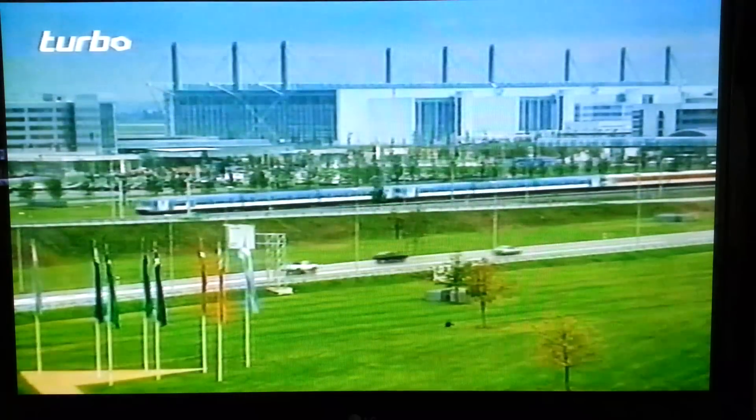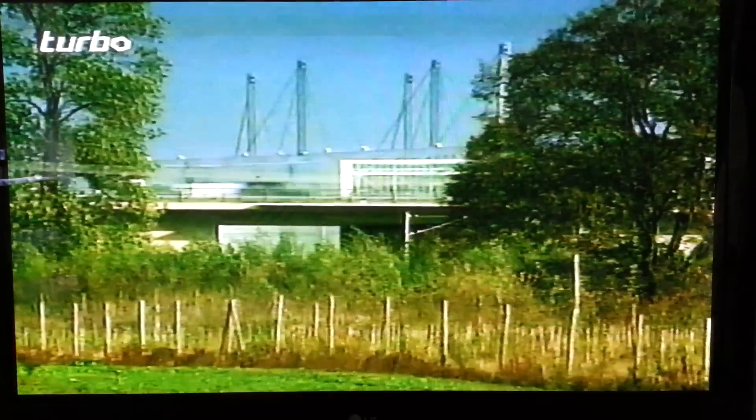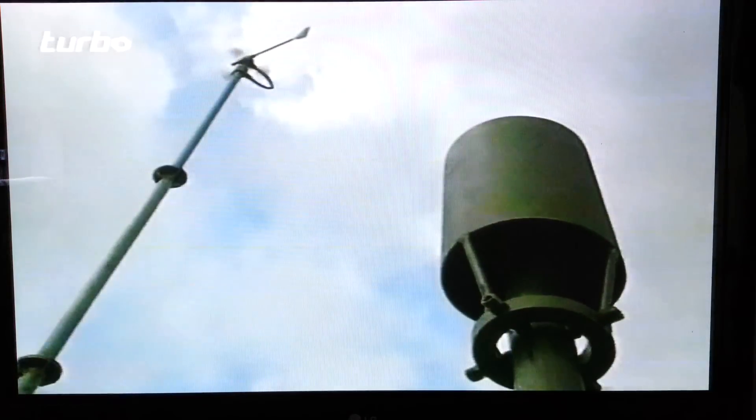In other countries too, airports are coming down hard on noise pollution. The new airport in Munich, Germany, has been built to satisfy environmental requirements. Its runways are aligned to ensure people living nearby have as little disturbance as possible. There are extensive noise monitoring systems all around the airport to ensure aircraft do not stray from their take-off routes. Any that do are reported and traced.